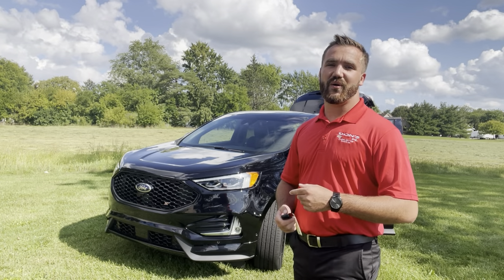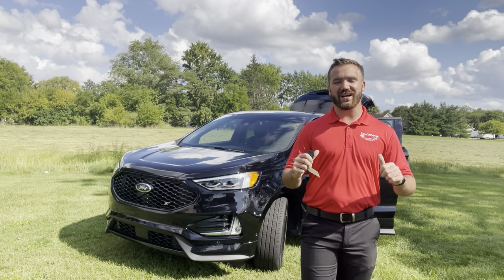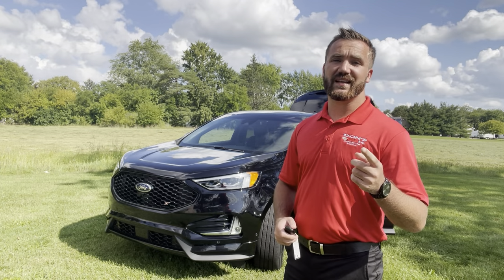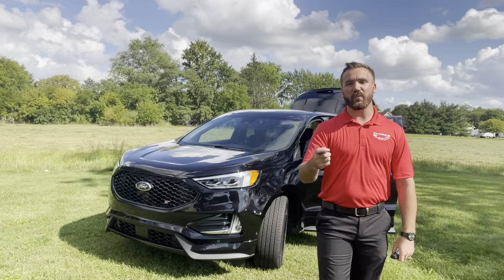We're located in Wauseon, Ohio, or you can visit us at donsautogroup.com. If you want a VIP appointment set up with me, Dustin Martini here at Don's, all you've got to do is send me a text or call at 419-779-3981. I hope to see you guys soon and I hope you have a great day!